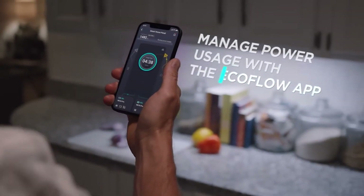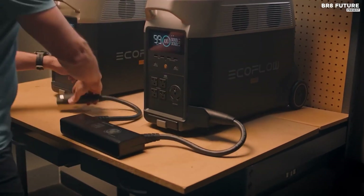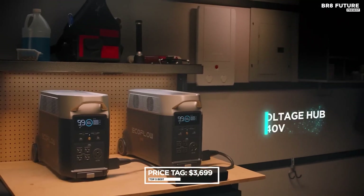However, it's important to note that the Delta Pro is a heavy device, weighing 99 pounds, and it comes with a hefty price tag of $3,699.